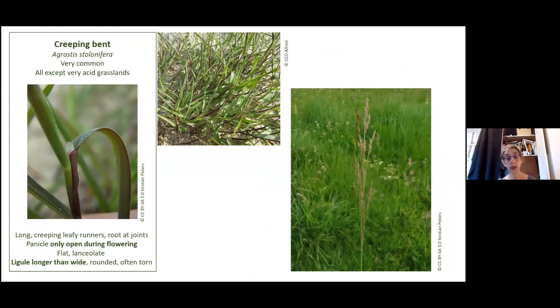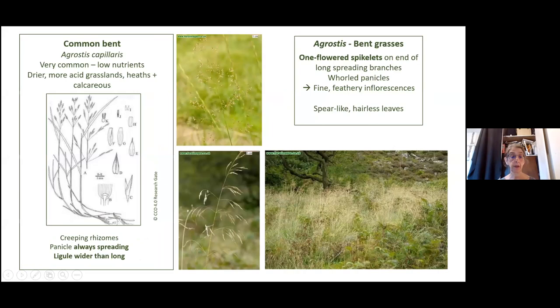Creeping bent spreads by stolons — that's why it's called stolonifera. It doesn't like very acid grasslands. The features to tell the difference are: it's got a very long ligule, longer than wide. Also, the flowers are only open when it's flowering and then close up again. So if you see a bent with a long ligule and it's closed up, then it's creeping bent. Common bent spreads by rhizomes.